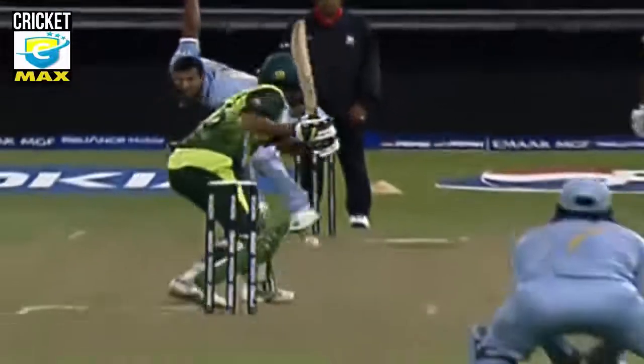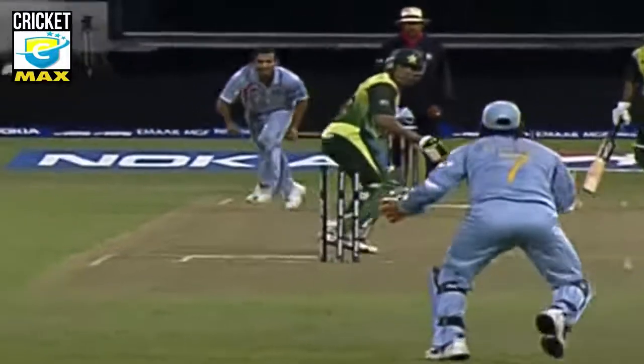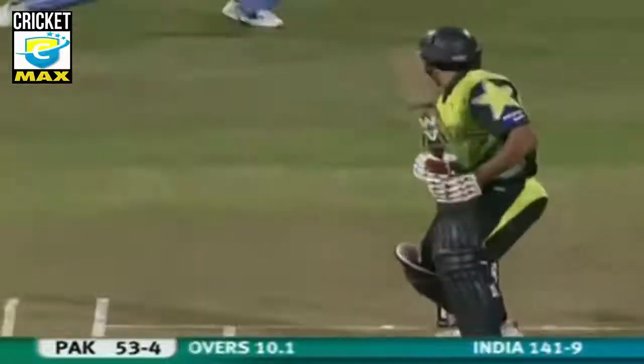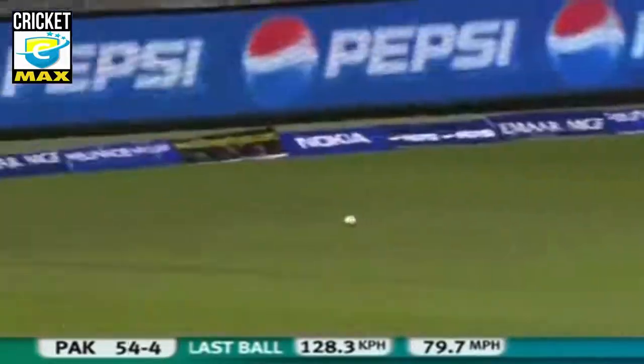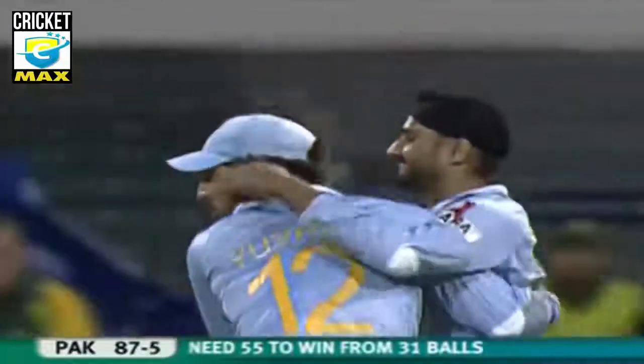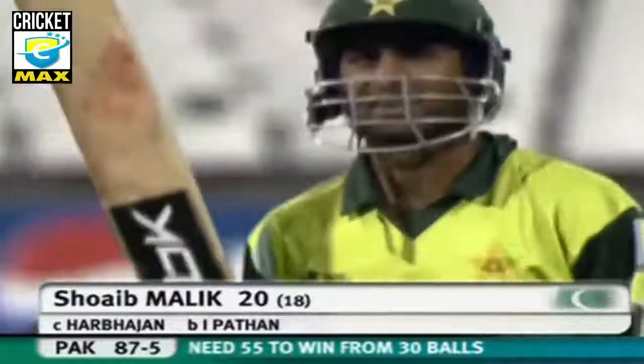Getting a little more bounce there, Irfan Pathan, and yes movement as well. Short one's been put away by Shoaib Malik for four — he's off the mark with a very good shot. That'll run away as well. Fielder under it — taken. Pakistan lose one more. Pakistan 87 for five.